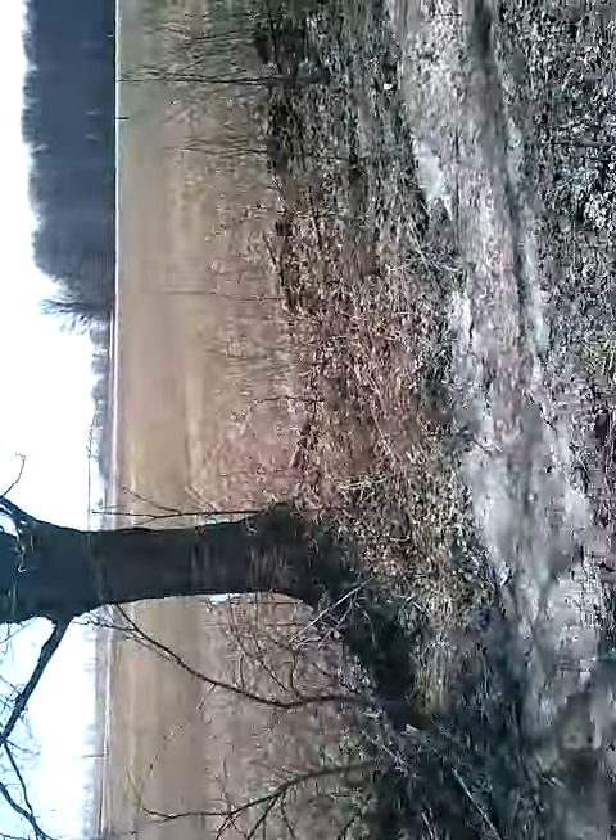Wow. Here I guarantee you it was at least 8 feet tall snow too — the snow bank. This is the landscape.